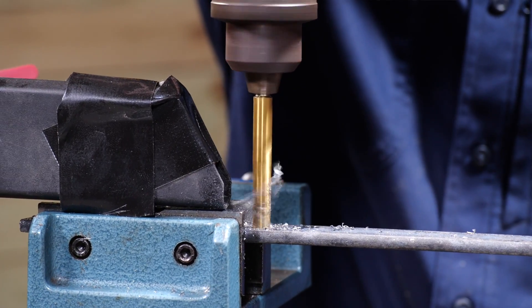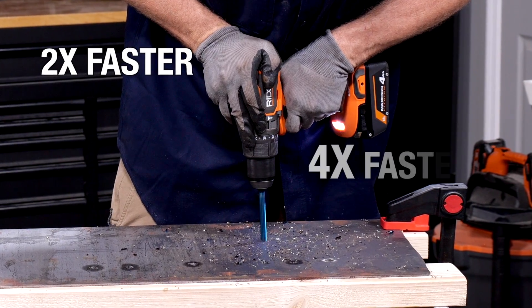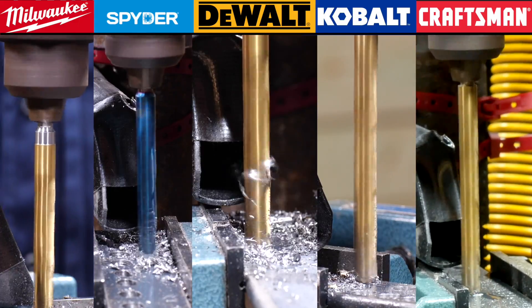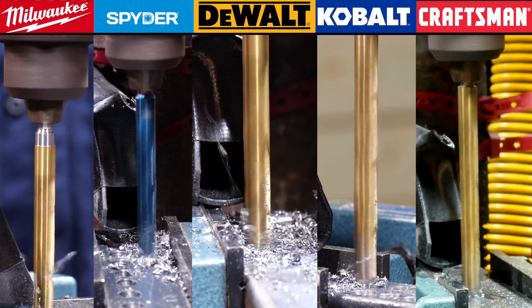There are some interesting claims about drilling speed running around — two times faster, four times faster, eight times faster — but who's legit? We tested bits from five different manufacturers to see who actually drills fastest in metal.